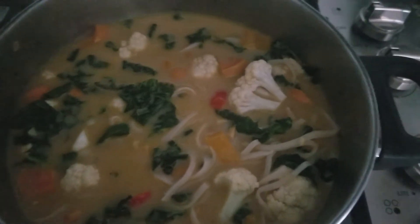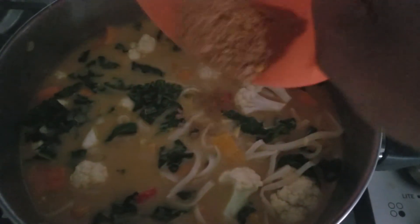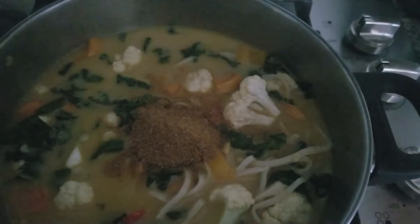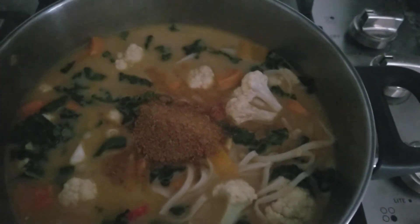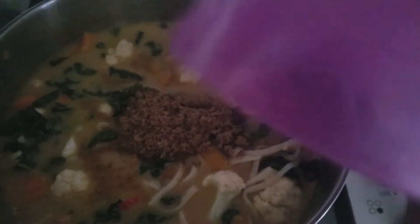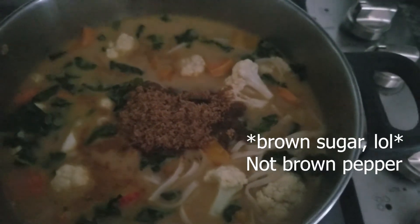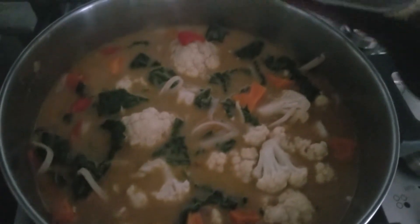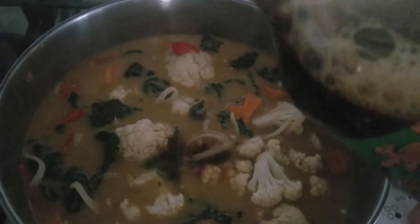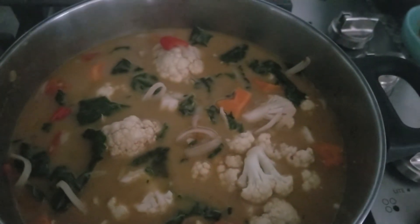I put some brown sugar in — that has no benefits, it just tastes good. I'm adding the curry powder after adding my stock and coconut milk, along with black pepper as seasoning. Adding some soy sauce for additional flavor. If you're allergic to soy, go ahead and use coconut aminos — those are a great substitute.